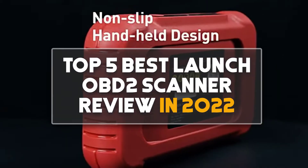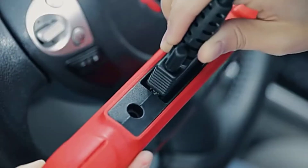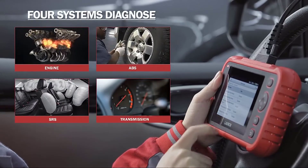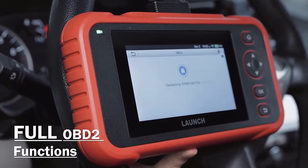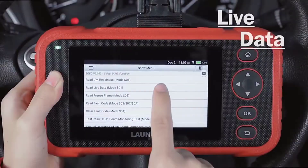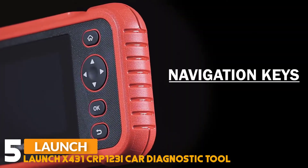Hey guys, in this video we are going to be checking out the top 5 best Launch OBD2 scanner reviews in 2022. I made this list based on my personal opinion and research, ranking them based on quality, features, durability, price, and more. If you want more information and updated prices on the products mentioned, be sure to check the links in the description below. Also make sure you subscribe and click the bell icon to stay updated on the latest technology reviews. Let's get started.